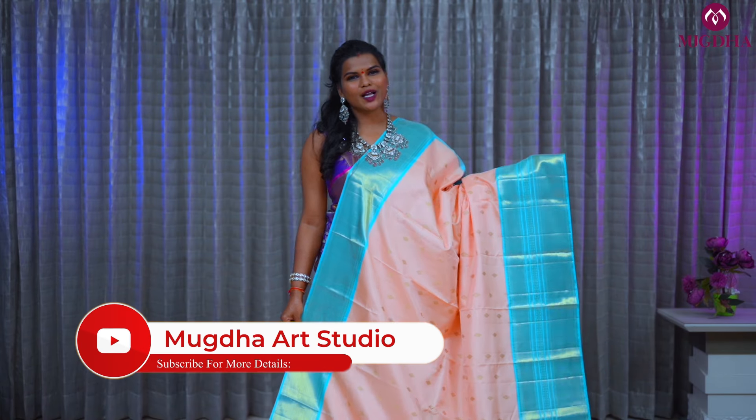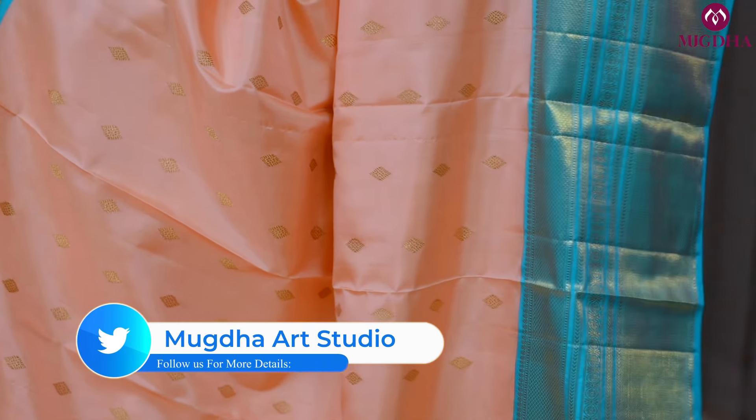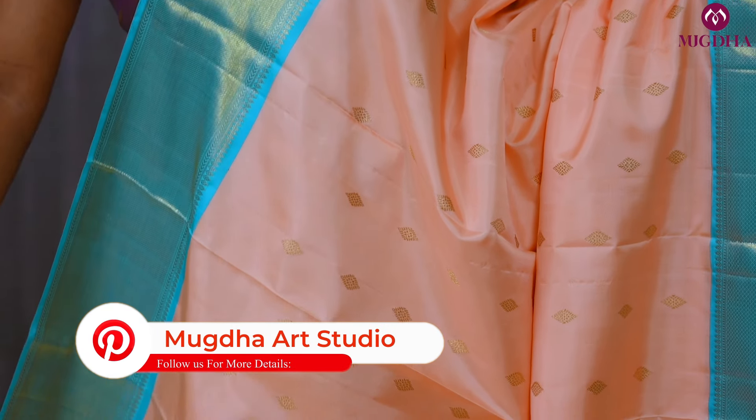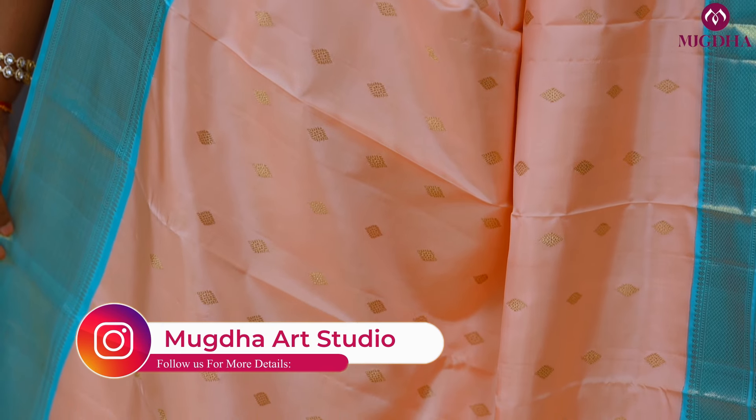This is one more beautiful Kanjiwaram saree — pastel peach with blue. Lovely combination! Look at the diamond motifs on the saree, very small and intricate. The zari used is German silver zari and it is a pure silk mark certified saree.